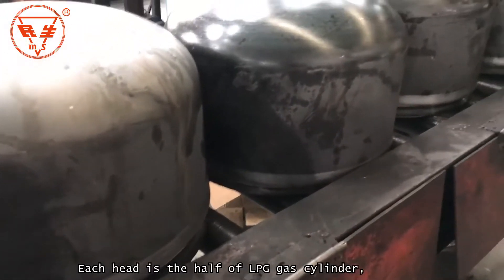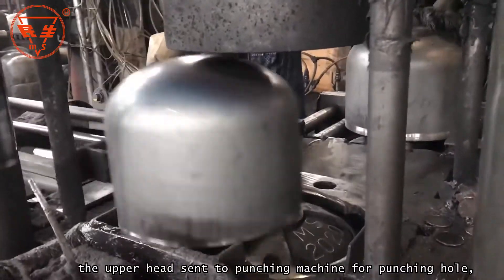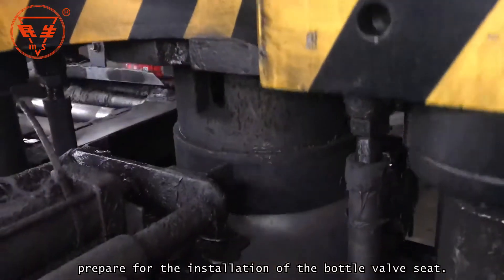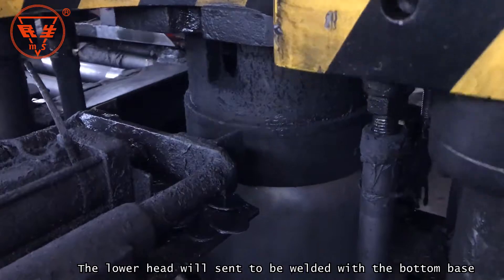Each head is half of the LPG gas cylinder. The upper head is sent to the punching machine for punching a hole, in preparation for the installation of the bottle valve seat. The lower head is sent to be welded with the bottom base through another production line.